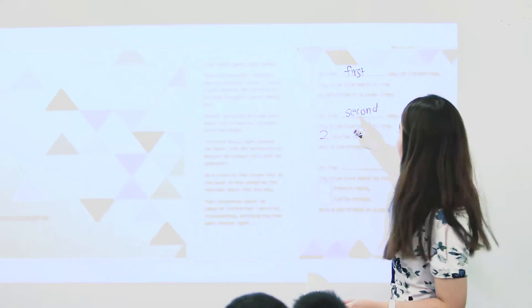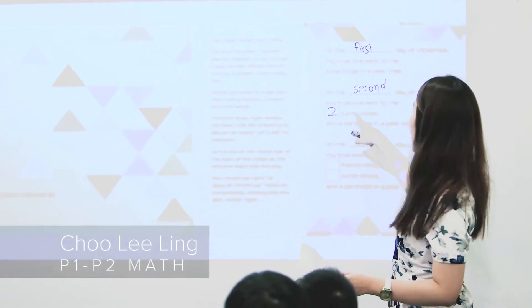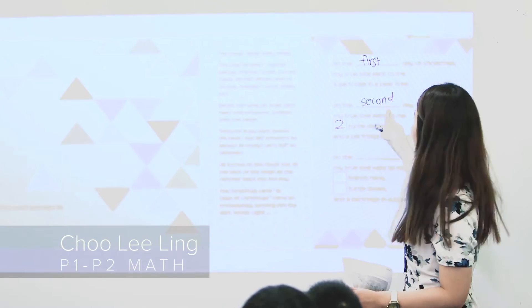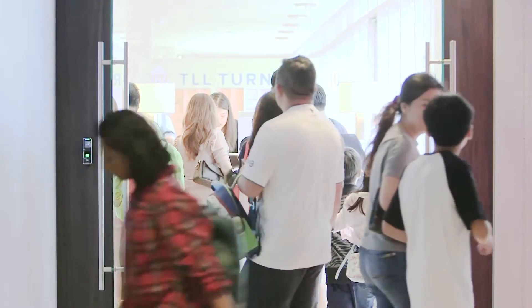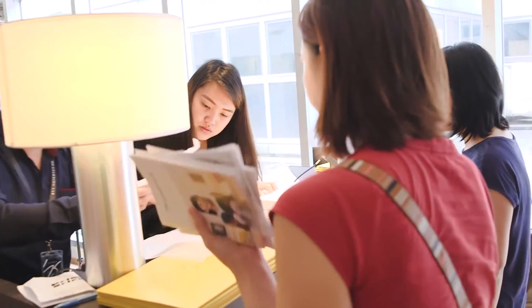We have two objectives for math. The first objective is to lay a strong foundation for P1 and P2. In Learning Lab, we value the importance of training students to break down the questions and identifying the keywords and its familiar structures.